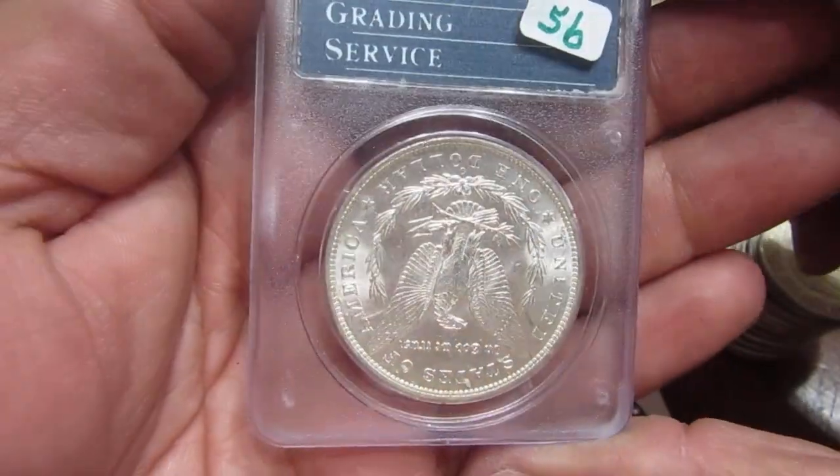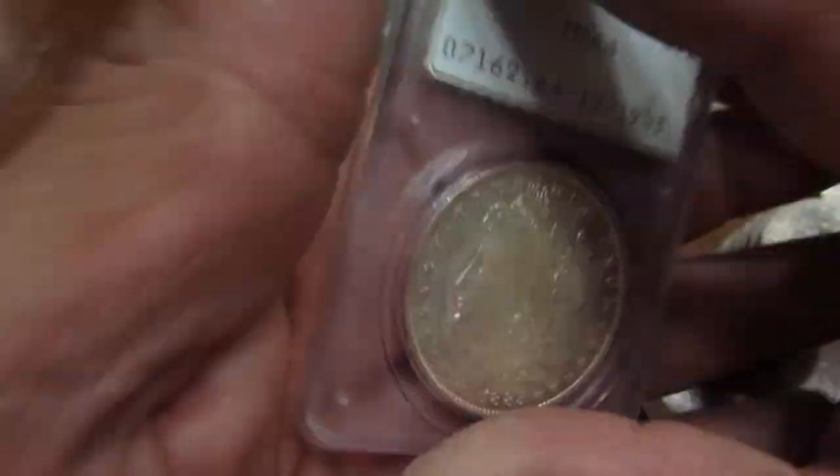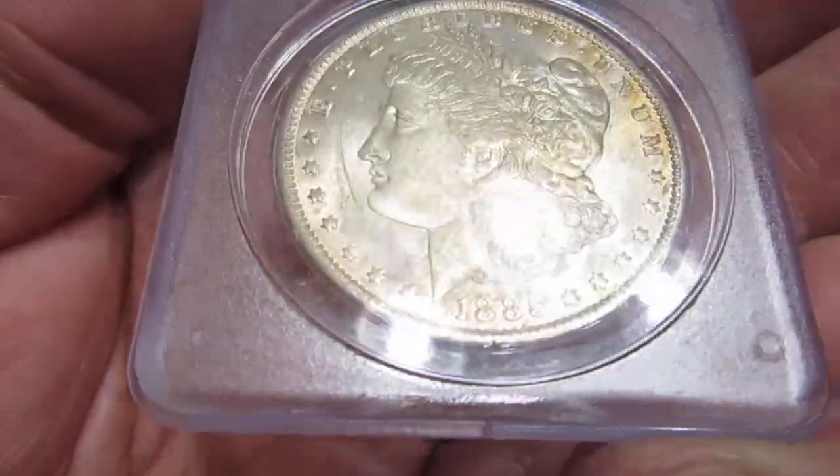He actually gave it to me for a little less because I told my son to go buy it — you can see the price there. Coin dealers love when kids show up and show interest in coins, so we got a better deal that way.